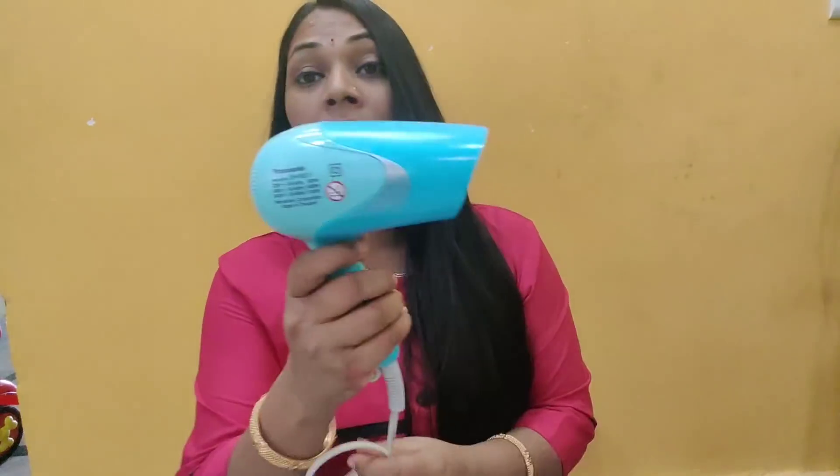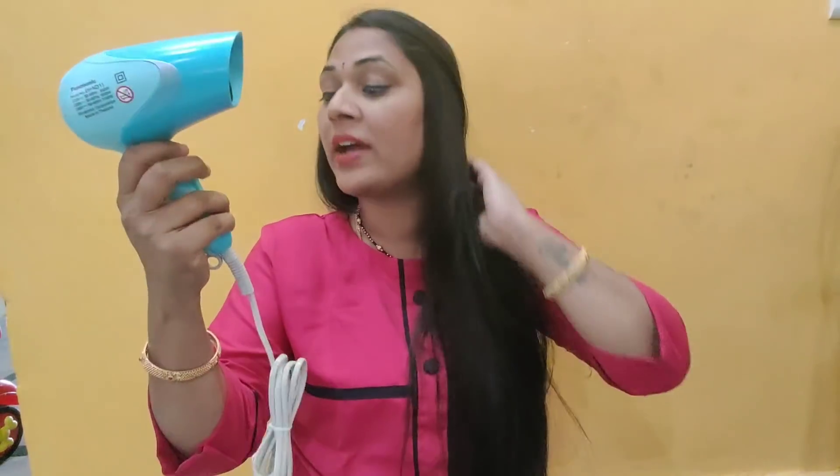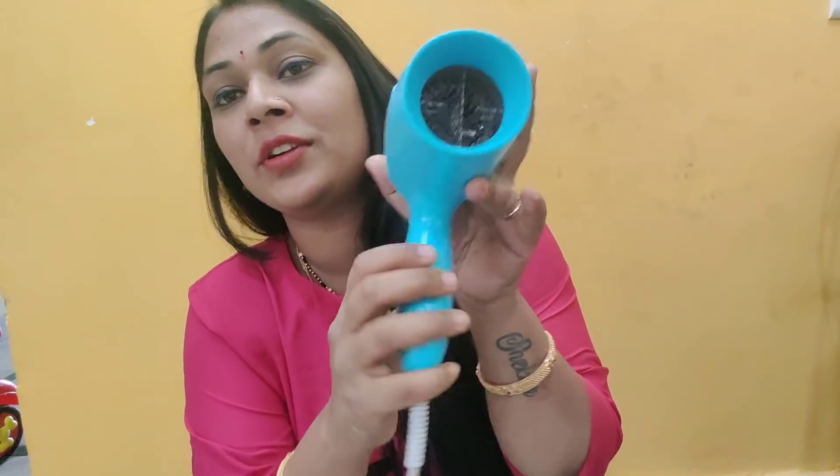This is the hair dryer. In my life, I haven't tried the hair dryer yet. I am turning it on and off.